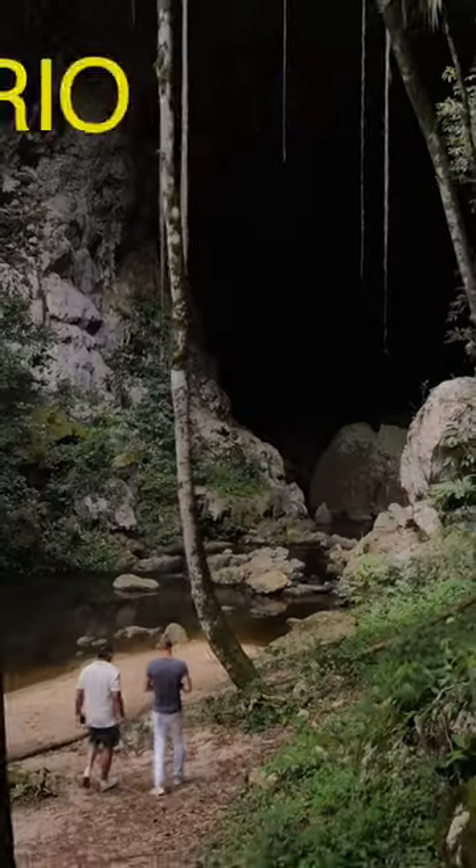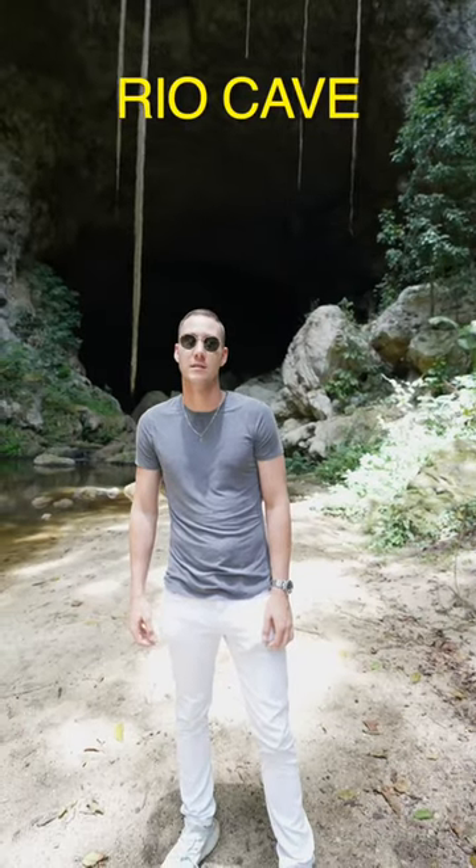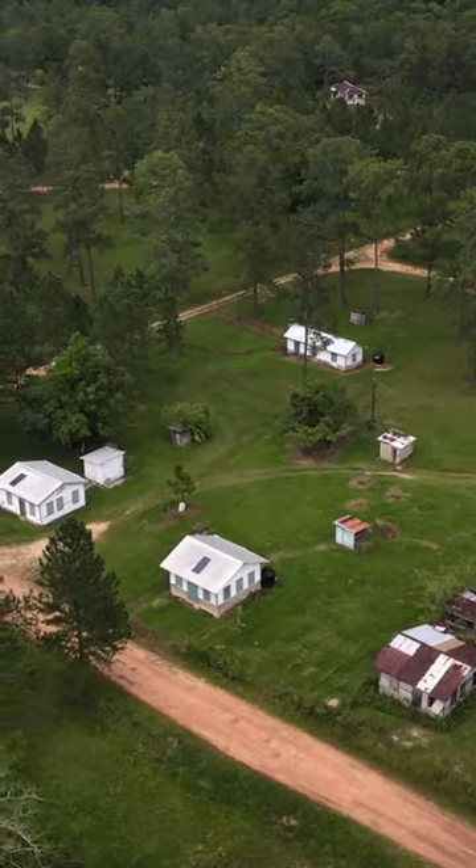Number two, I got the Rio Frio Cave. This is just a massive cave, again it's in Pine Ridge. Anyone know what's up with that ghost town beside it? Please let me know because I'm curious.